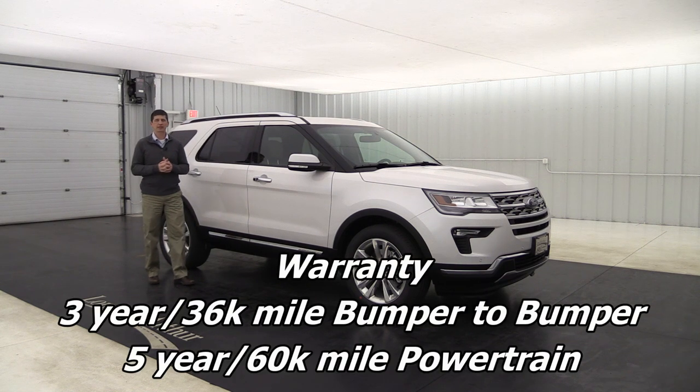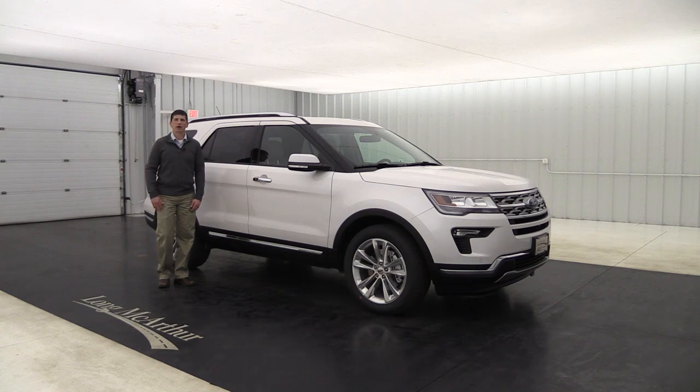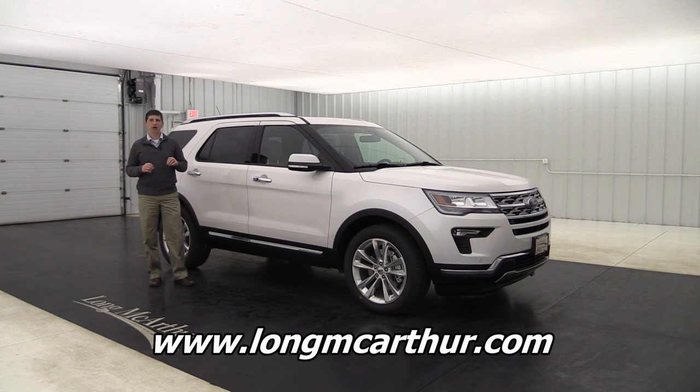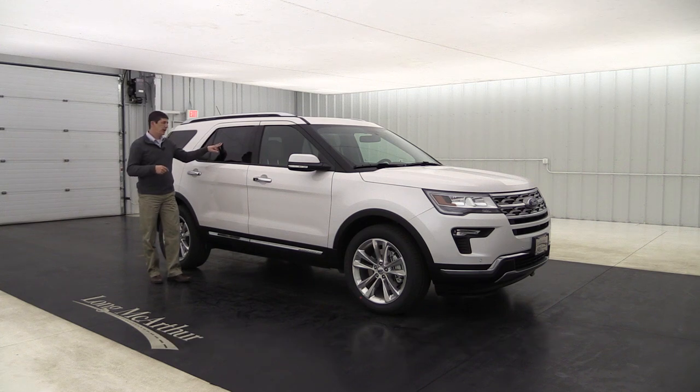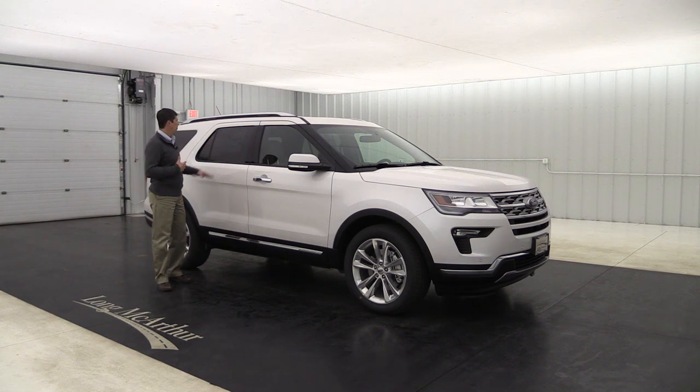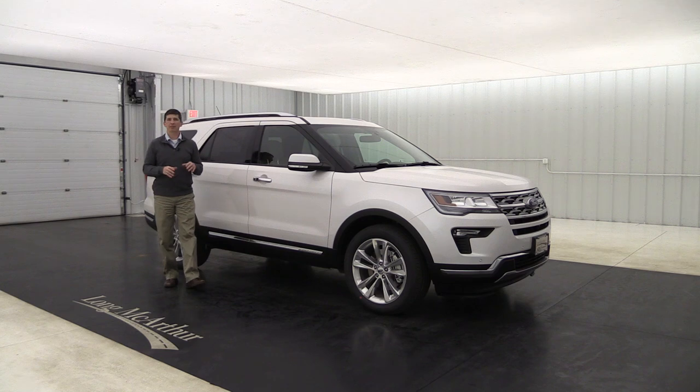That covers all the standard and optional equipment for the Limited trim of the 2018 Ford Explorer. The factory warranty is a three-year 36,000-mile bumper-to-bumper warranty, a five-year 60,000-mile powertrain warranty, and roadside assistance. You can go to our website at lawmcarthur.com to check availability, schedule a test drive, see pictures, and view the original window sticker on each in-stock or in-transit vehicle.